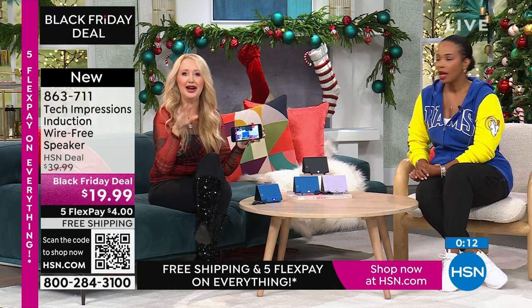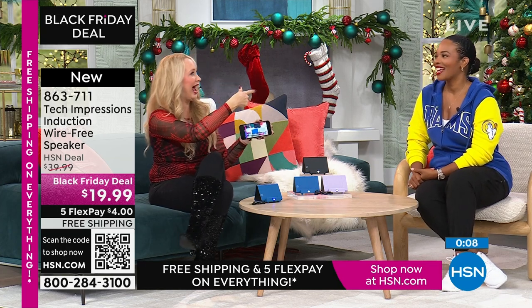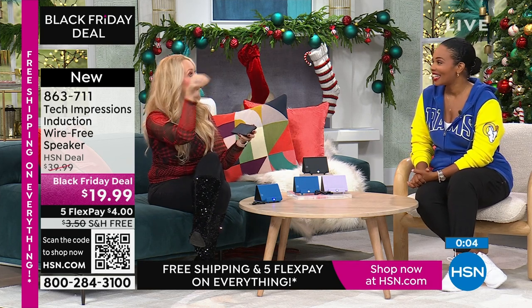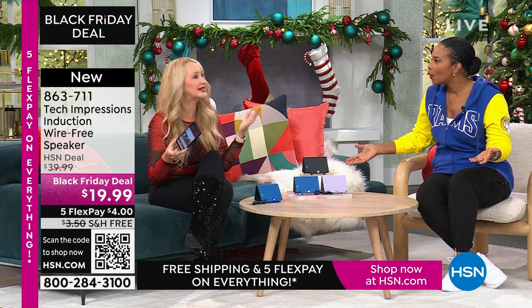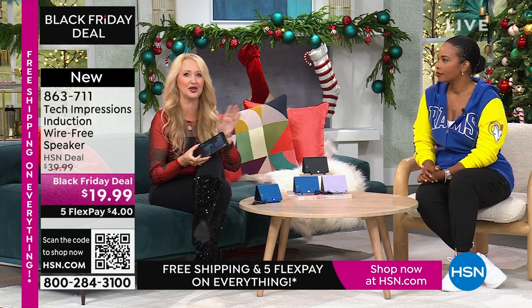I'm telling you, if you play that white elephant game where people steal the gifts, they're going to steal this one. It'll go around the whole room and end up with the luckiest person. Because if you have to do a gift under $20, what are you doing that's going to be really meaningful, practical, and used every day? Usually it's a candle, a picture frame, or a gift card to a coffee shop. Or guess what? This. The gift of hearing.